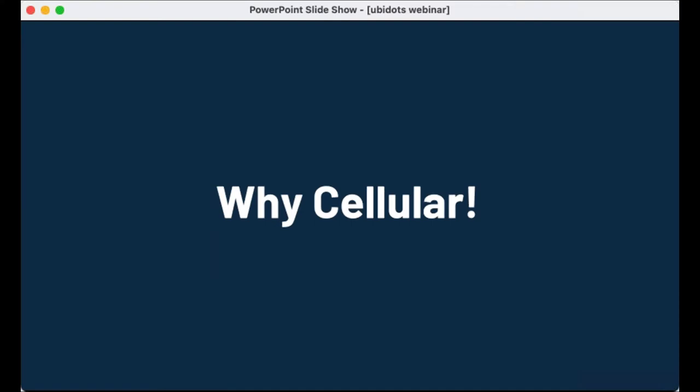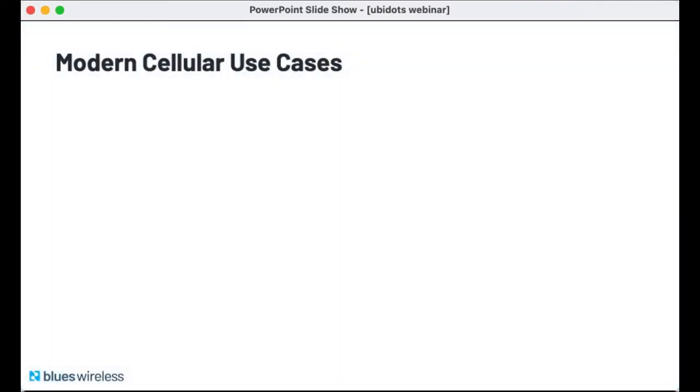What stands out to me as the most useful scenarios for cellular: first, global connectivity. If your solution is on the move — like asset tracking — I really like to think about vaccine shipments, which need not only location-based tracking but also active temperature, humidity, and maybe even fall detection. You can't do this kind of active tracking without a global cellular network.